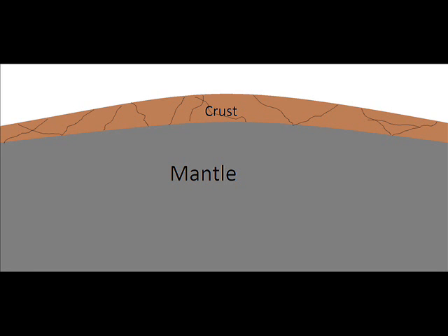The mantle is the next layer. The mantle is about 50 miles under the surface and is denser than the crust. The mantle makes up the most of the Earth itself.